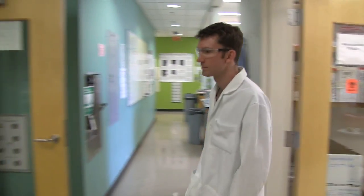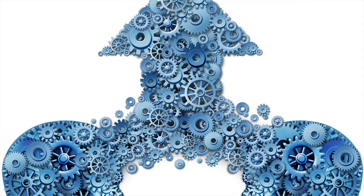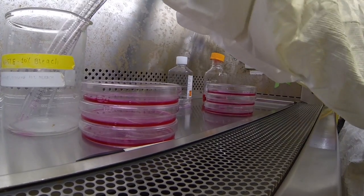I think young people should go into medical research because it is a very fast-paced, innovative space. Traditional engineering fields — you could be researching something that people were researching 20 or 30 years ago, making incremental improvements.